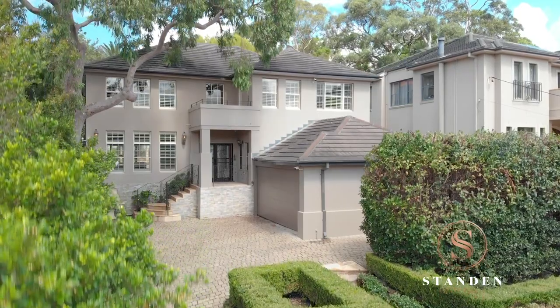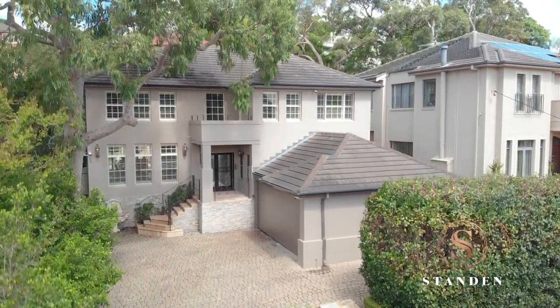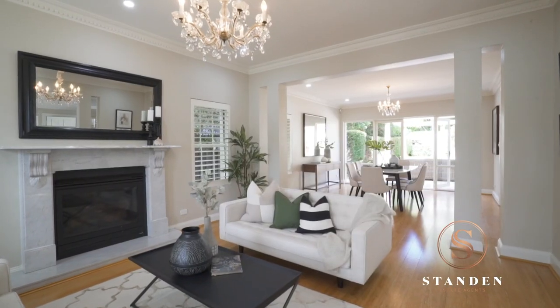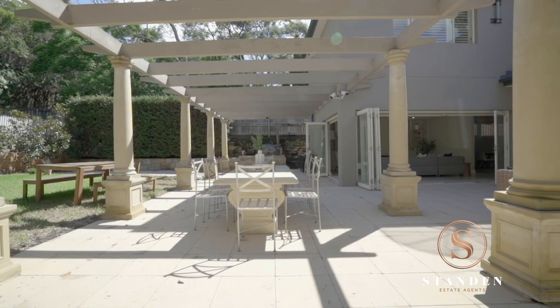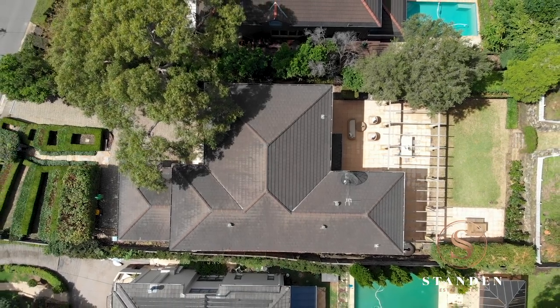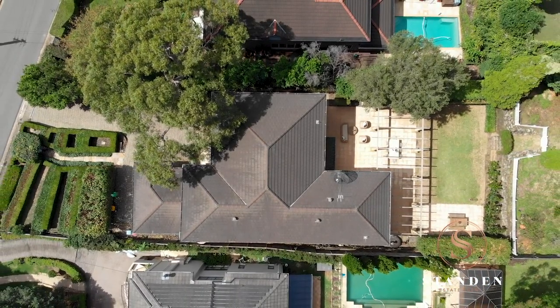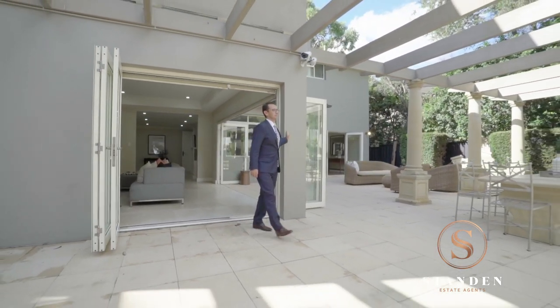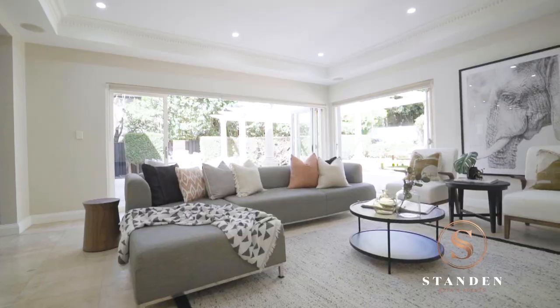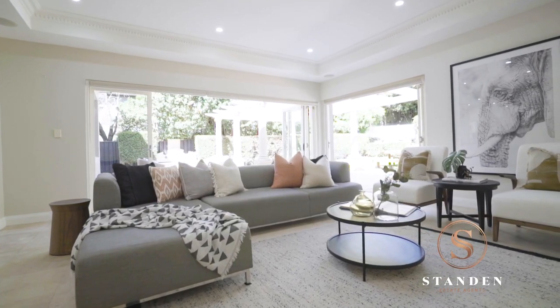Holding a commanding position high above the street, this Hunters Hill grand family home presents a lifestyle of utmost privacy and luxury for a larger extended family to enjoy. Set upon a huge 923 square metre block, it boasts impeccable indoor-outdoor flow and a sweeping floor plan that captures multiple living and entertaining spaces across two impressive levels.